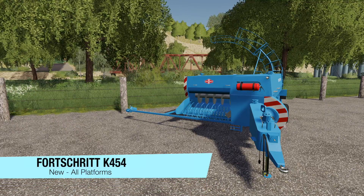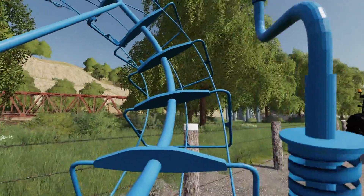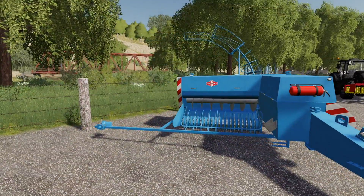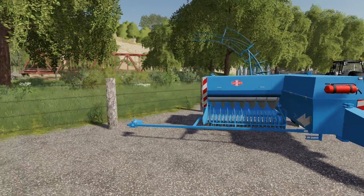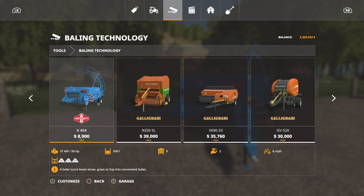Next, we have the star of today's show, the Fortschritt K454 Baby Baler. This is the itty-bitty Baby Baler, which has a trailer hook on the side, and the bales go up what can only be described as a roller coaster track and right into a trailer. Now, the interesting thing is I have not been able to find a trailer that comes with this — a few are shown off in pictures, but I can't really figure it out. I picked one out and we're going to see if it works. Let's go into tools, into baling technology. Again, 50 horsepower required, $8,900 starting price, 500-liter bales at six miles per hour.